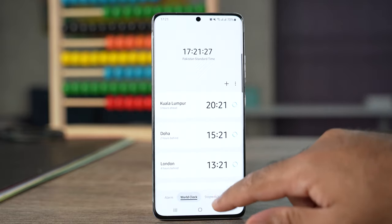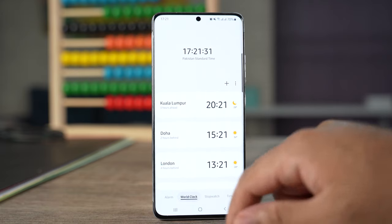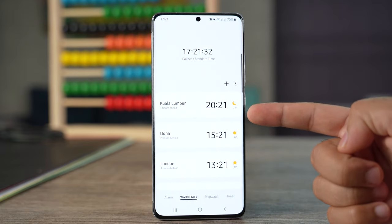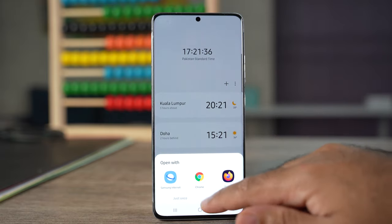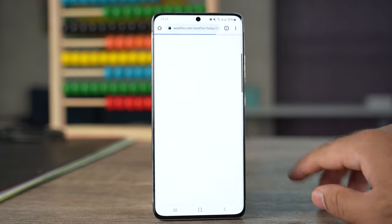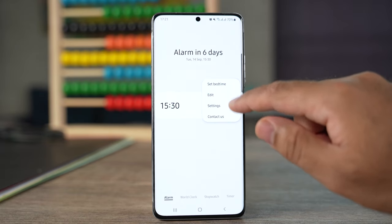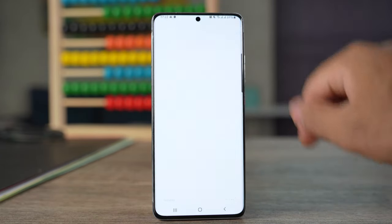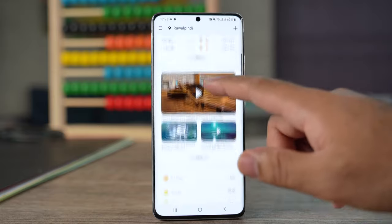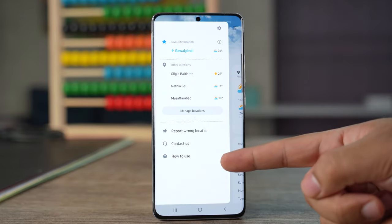Some other changes include new accent colors under some applications. Inside the clock application, you can find a weather icon next to the name of the countries, and if you click on it, it takes you to the weather details of that particular country. The weather app has also got a new help feature which shows you how to add a new weather widget and how to use the whole weather app.